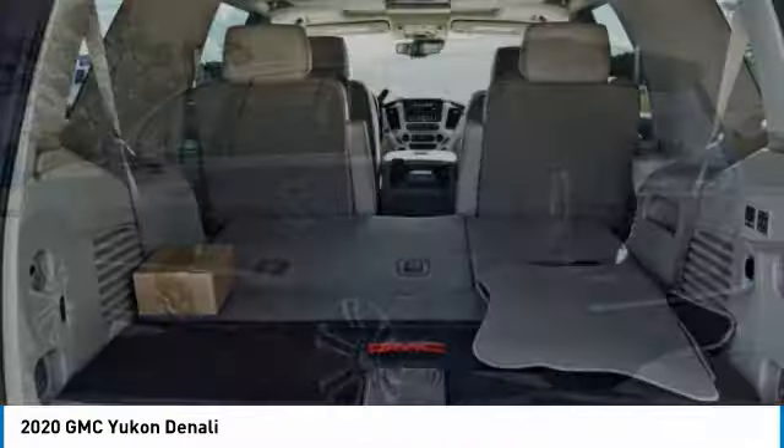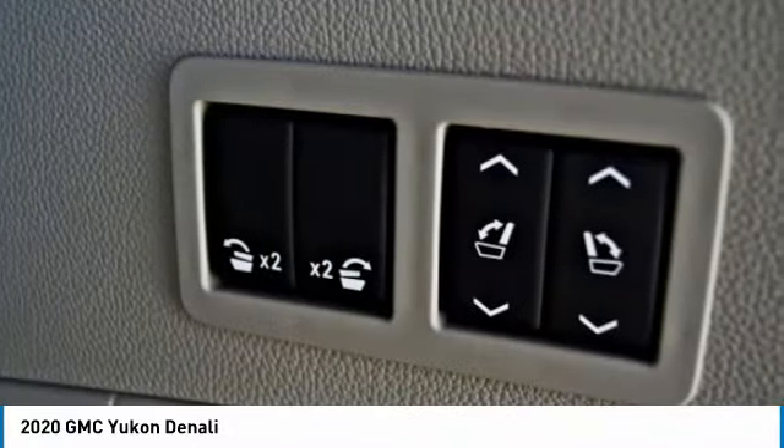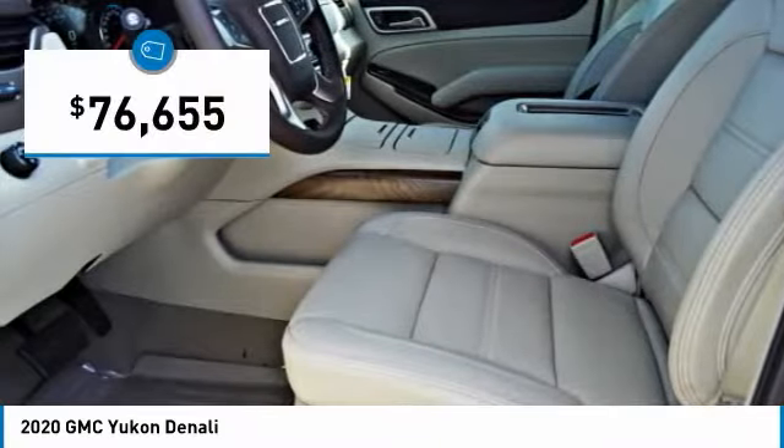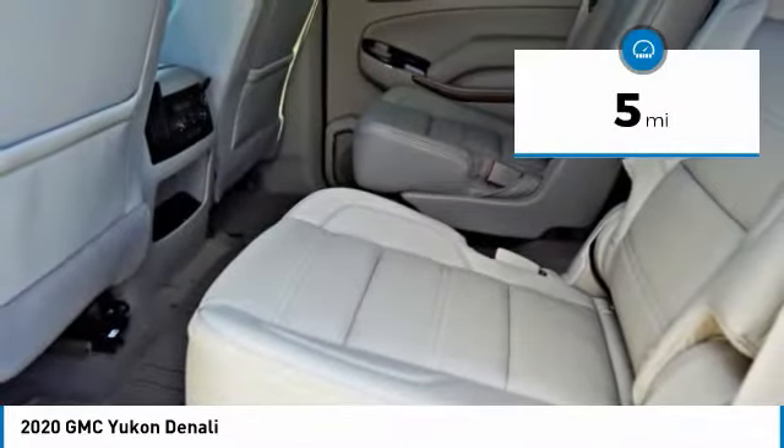Boasting a Vortec 5.3 liter V8 with active fuel management and flex fuel, Yukon is agile and capable and is priced below $80,000. This vehicle has less than 100 miles.